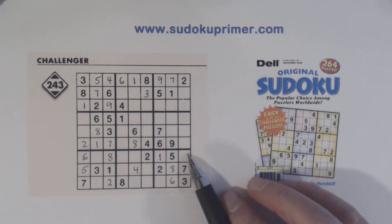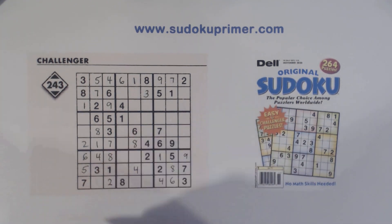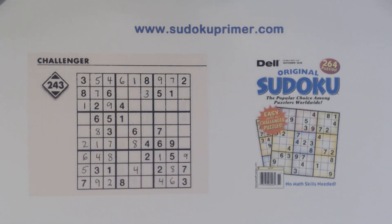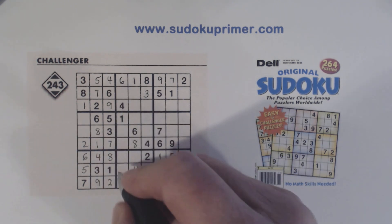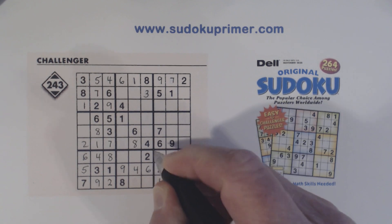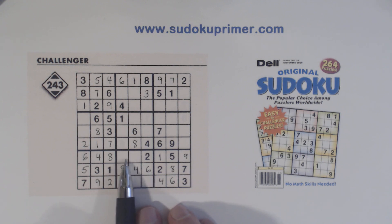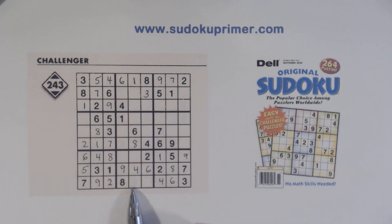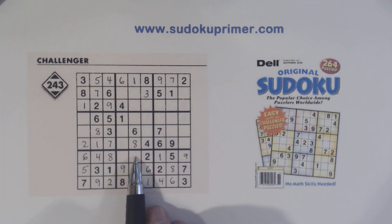Now with this nine we can solve the four-nines here and the four-nines here. Now remember the six-nine twins we found — there's a six there now, so we can solve those. And we're only missing one and five here. These are the three-seven twins we found earlier, and we can solve the one-five twins right now with that one right there. We can't really solve the three-seven twins yet.